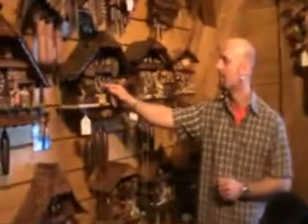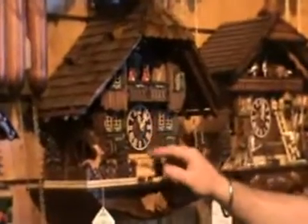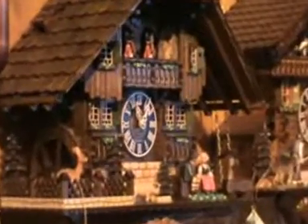Finally, we have this one here. This is a romantic clock, known as the honeymoon clock. And we have on the bench here, of course, a happy couple.